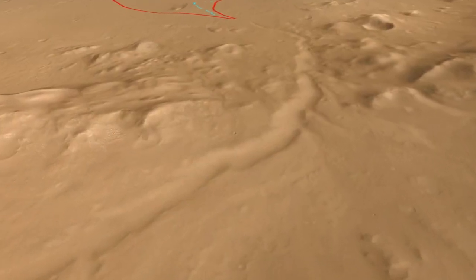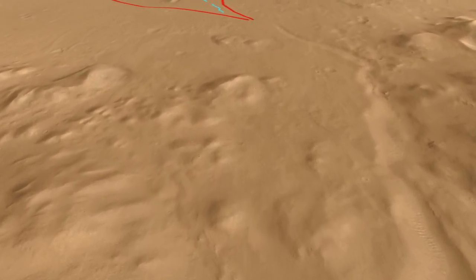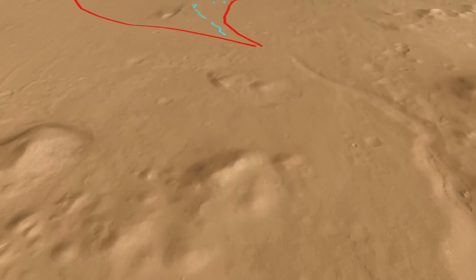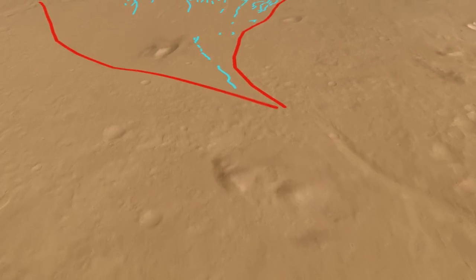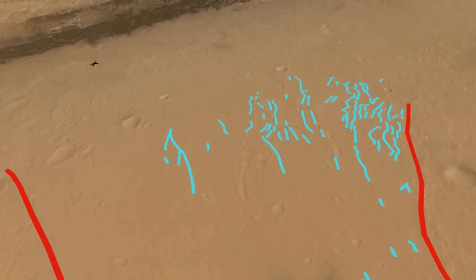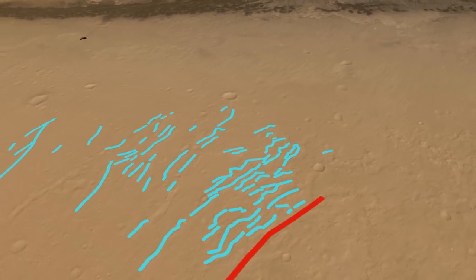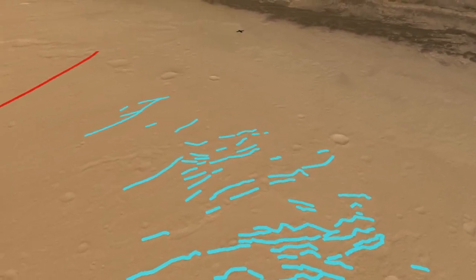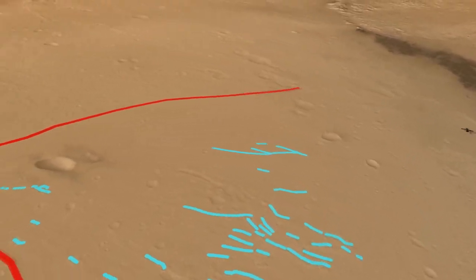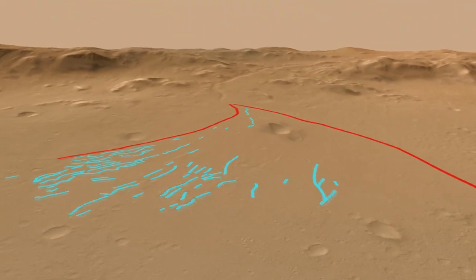Alluvial fans are cone-shaped deposits of gravel and sand that accumulate where streams exit mountains. In Gale Crater, there is a 10km long fan formed at the mouth of a 30m deep canyon derived from the crater rim. On the fan itself, we can see evidence for multiple channels, suggesting that the streambed direction changed through time. When we look at the location of the Curiosity landing site with respect to the alluvial fan, we see that the rover landed downstream of the fan.